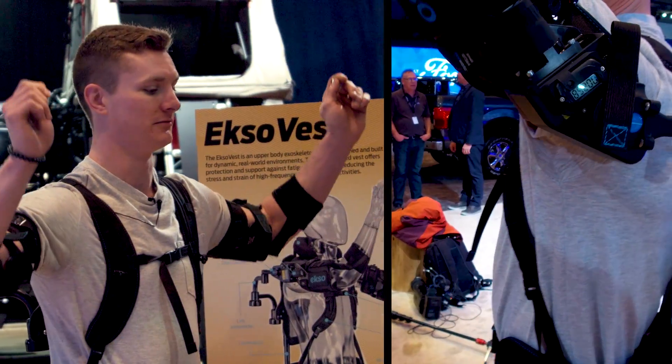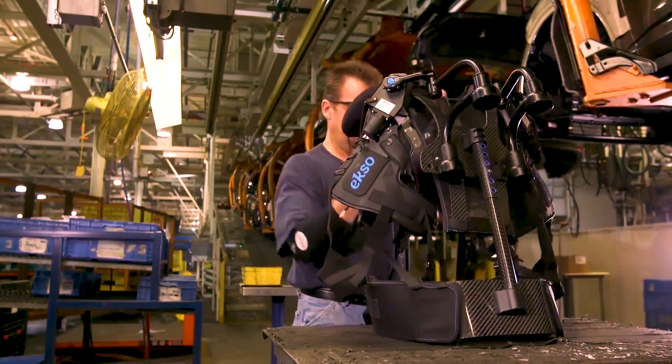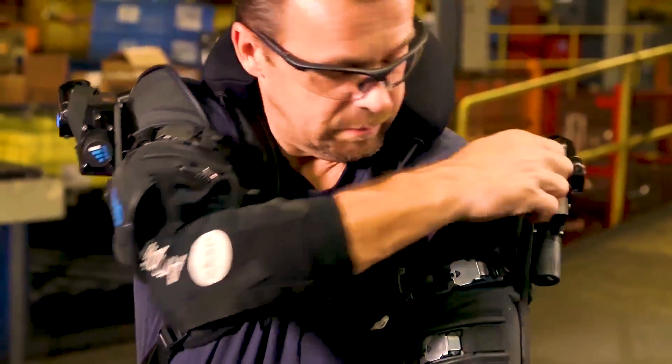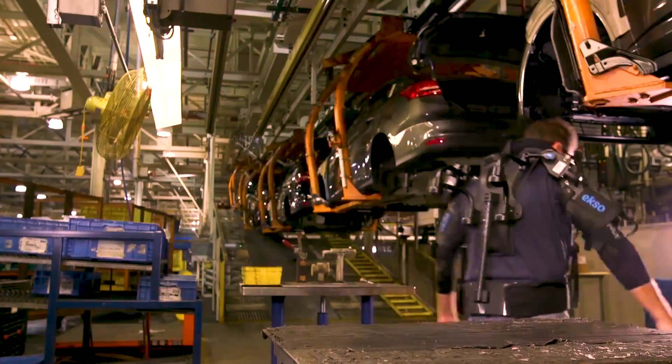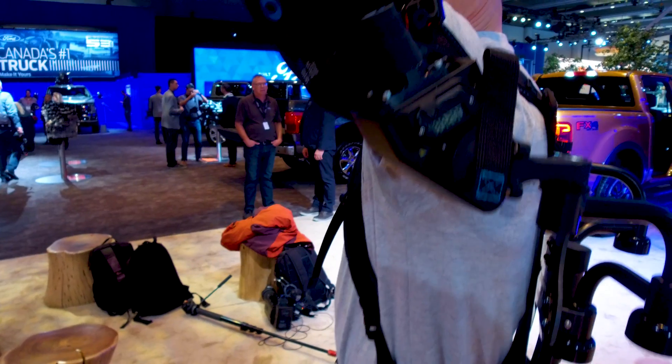Springs in the suit apply force upwards, distributing the weight from the arms across the hips. The best part is that it needs no preparation — anyone can just strap in and get to work instantly. The springs are activated once the arms move past shoulder height, and the tension of the spring can be adjusted for easier movement or more assisted force.